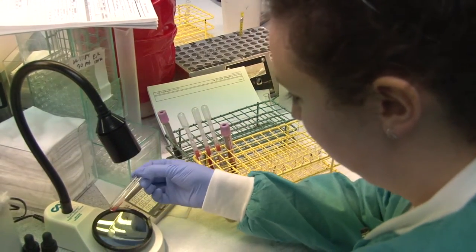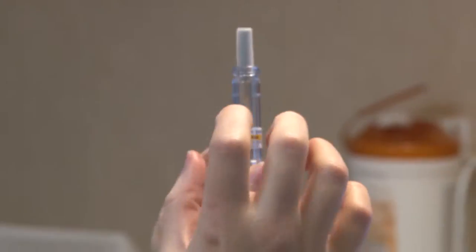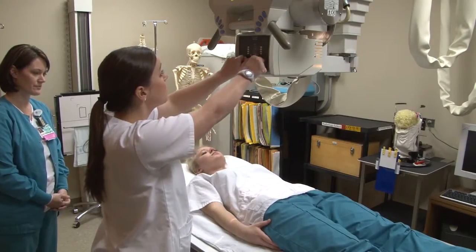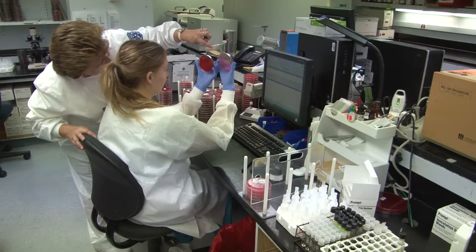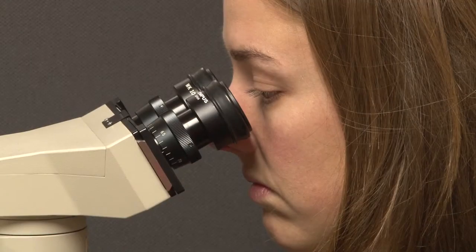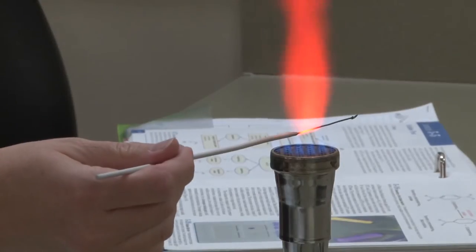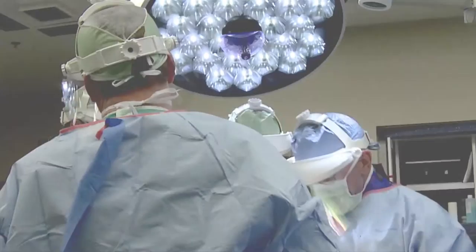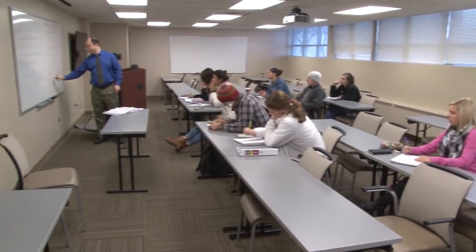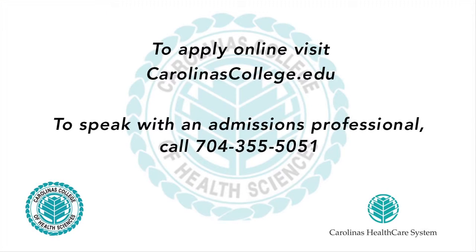Health care is the number one growth industry of the decade and jobs in virtually all aspects of health care are expected to grow. Are you seeking a reliable career path? A purposeful job that makes a difference? The chance to hone your skills at one of the nation's leading and most innovative health care organizations? If so, Carolina's College of Health Sciences may be right for you. Contact us for more information.